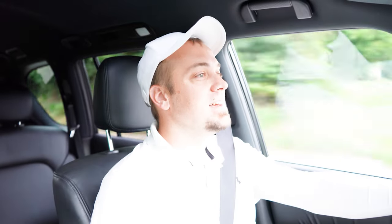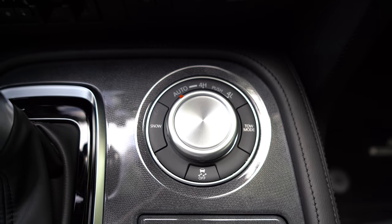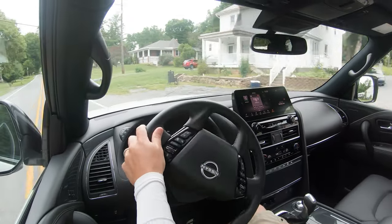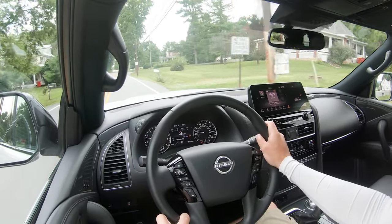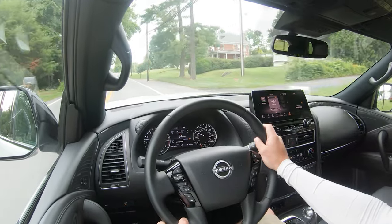Before we do any kind of fun acceleration test, I wanted to mention the drive modes. There is a drive mode dial located just to the right of the shifter. The drive modes include essentially tow and snow modes — some off-road modes more or less — adjusting things like the shift points and the four-wheel drive system engagement as well.